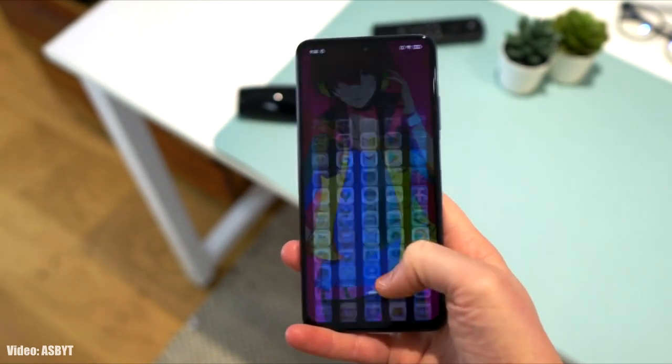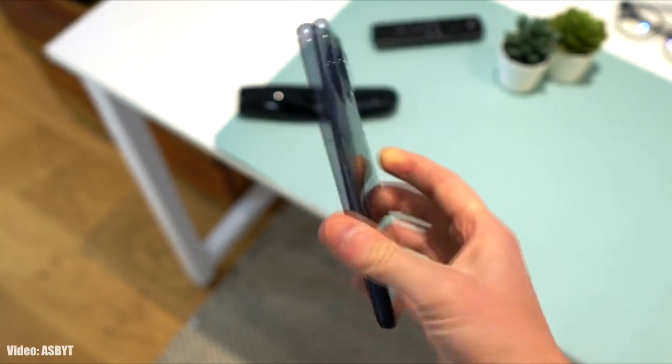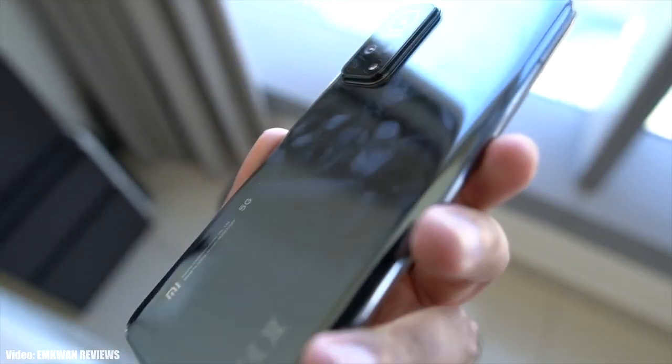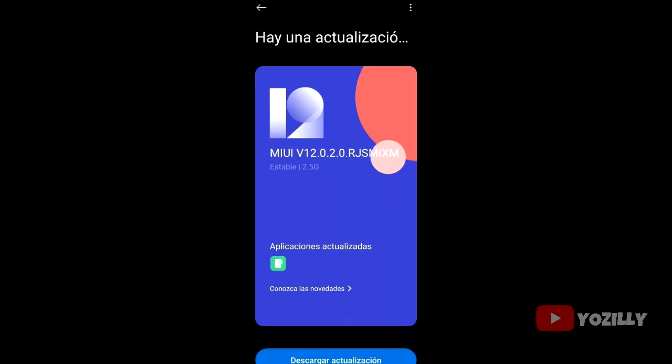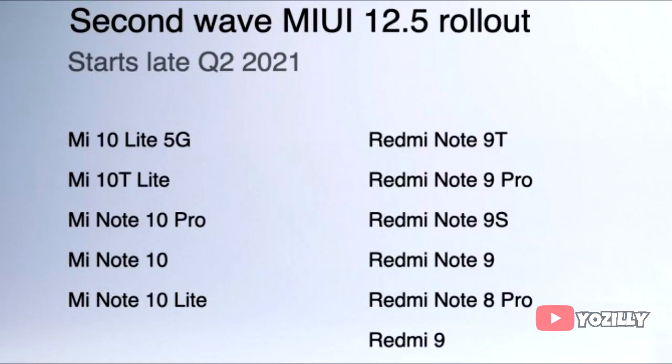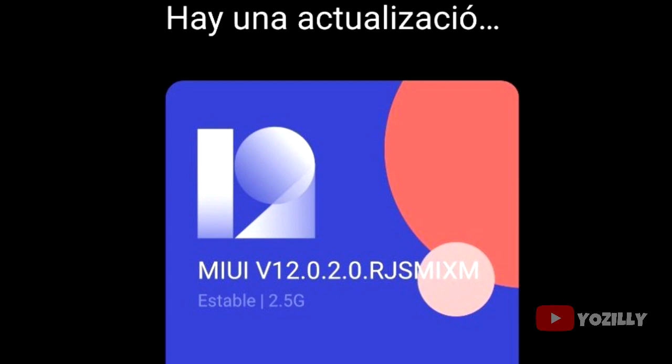Xiaomi is now officially rolling out the stable Android 11 update for the Mi 10T Light, just after releasing the update for the Mi 10T, which is the bigger variant. A person actually got this update — as you can see in this screenshot, the MIUI version is 12 and it is based on Android 11. It will get MIUI 12.5 in mid-2021, by March according to this roadmap. For now, the Android 11 update is available for Mi 10T Light.